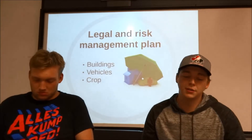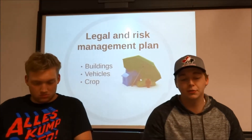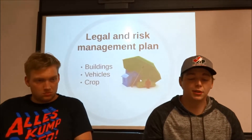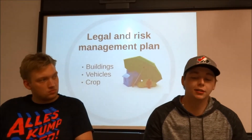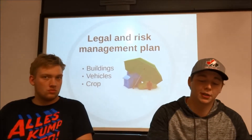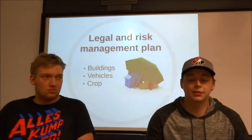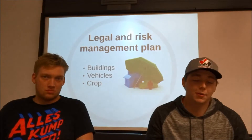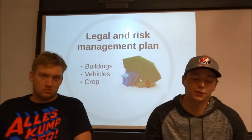For the livestock side of the operation, we're also going to be going through FCC for insurance. That's going to cost us $26.28 a head. Having 100 head, that means it'll just be $2,628 annually. This covers accidental death and calf loss, so that we will not be losing much money if anything drastic happens to our herd.